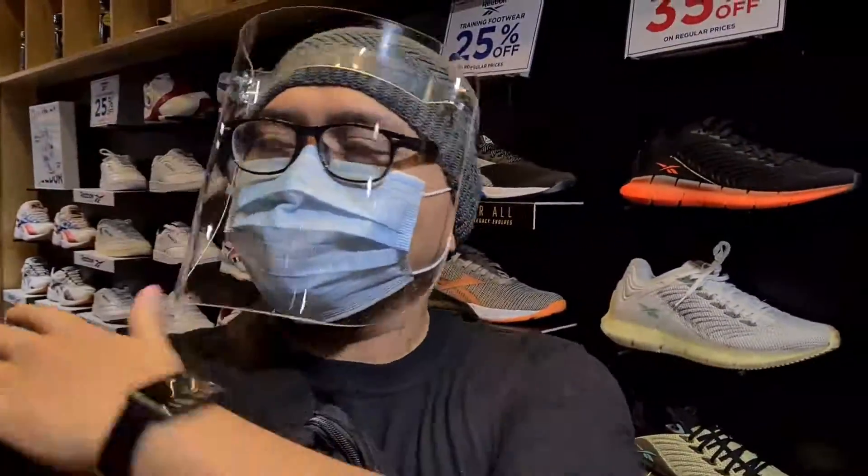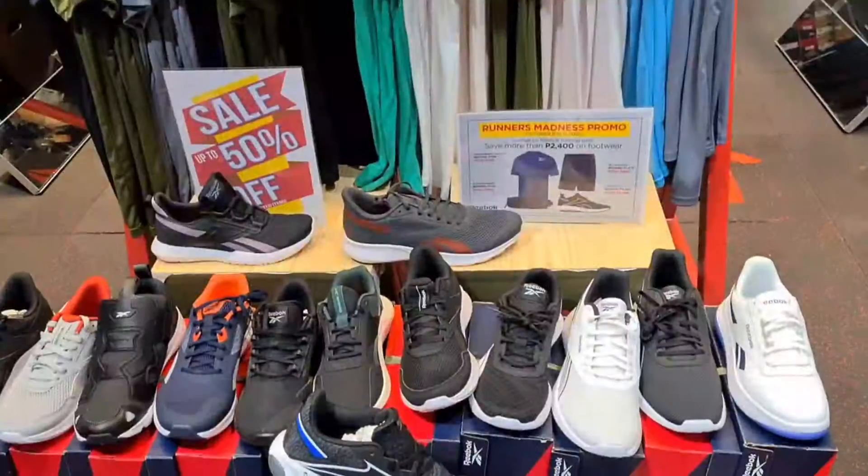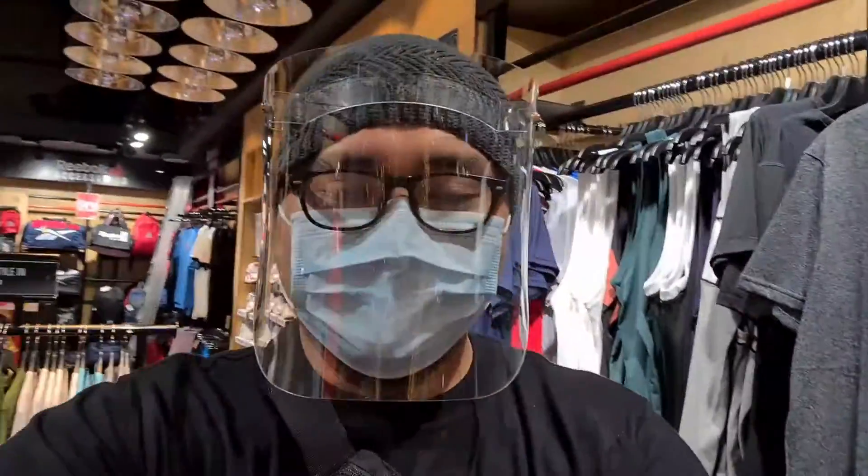Isang mabilisang vlog lang guys, isang mabilisang montage lang ng mga sapatos. May mga tinignan tayo dito — tataposin ko na dito. Maraming salamat sa panonood. Kung hindi pa kayo subscriber ng channel na ito, subscribe. Hit mo yung bell icon para lagi kang notified kapag may bago akong content. This has been Rai — I'll see you on the next one.